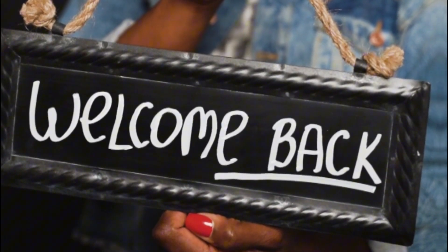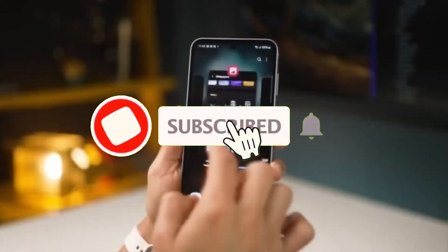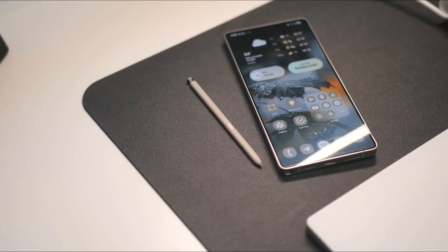Welcome back! Sam here. If you love tech scoops like this, smash that like button, share with your friends, and don't forget to subscribe for more insider updates and cool gadget news.